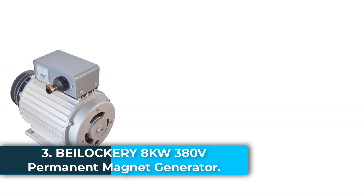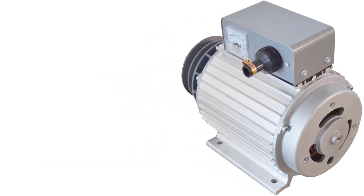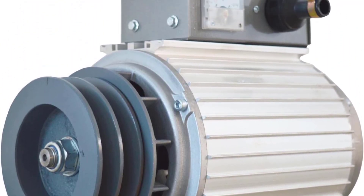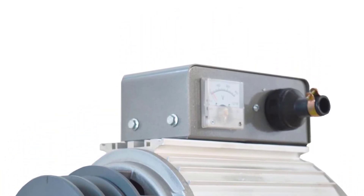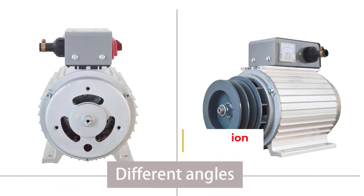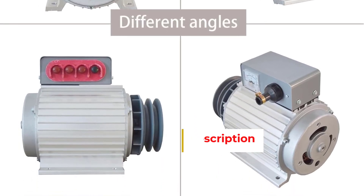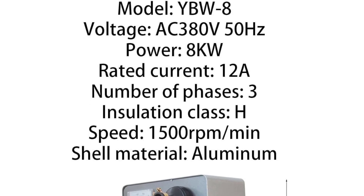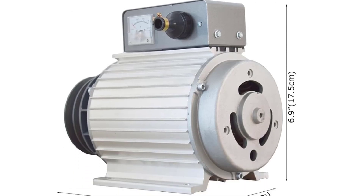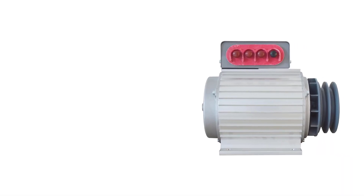Number 3: the Bylocker E8KW 380V Permanent Magnet Generator is a high-performance, energy-efficient power solution built for reliability and versatility across various industrial and commercial settings. Utilizing rare-earth brushless AC motor technology, this generator delivers 8 kW of stable output at 380V and 50 Hz, with a current rating of 12 amps, making it suitable for heavy-duty applications. Its pure copper construction ensures durability and consistent performance, while the brushless design reduces mechanical wear, increases lifespan, and significantly improves energy efficiency by minimizing frictional losses.